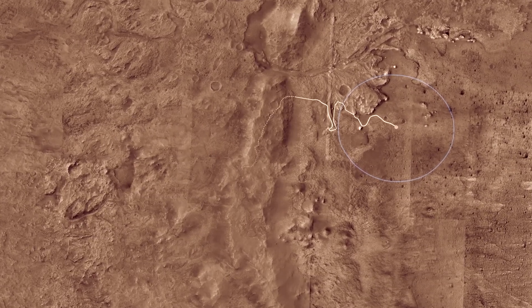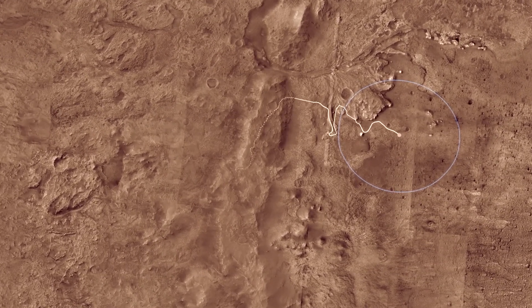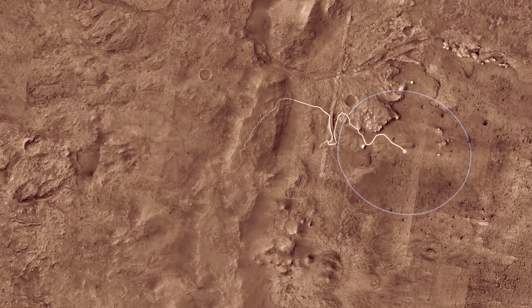The goal of Mars 2020 is to learn whether life ever existed on Mars. It's too cold and dry for life to exist on the Martian surface today.